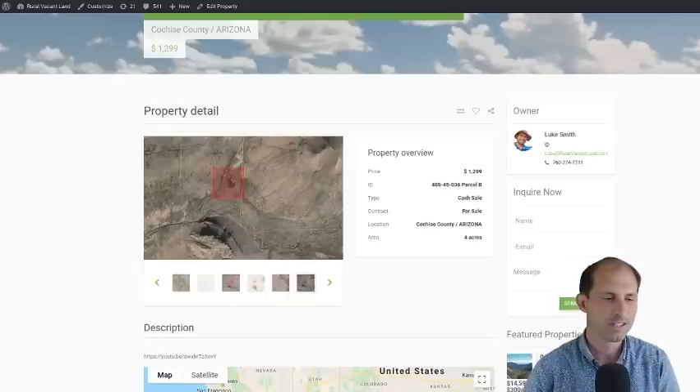Thanks for listening and watching. This is four acres in Cochise County, Arizona for $1,299. Go down below to get the links to buy it, tour it, and check it out. If you want to see more videos like this, hit subscribe and I'll keep presenting more properties — the cheapest, easiest ones across the country in lots of different areas. Thank you, see you in the next video.